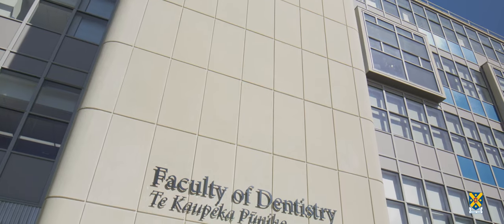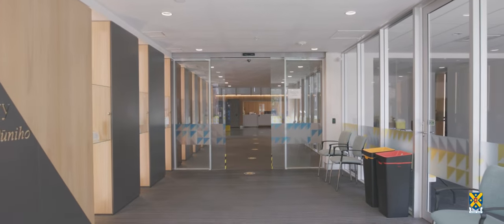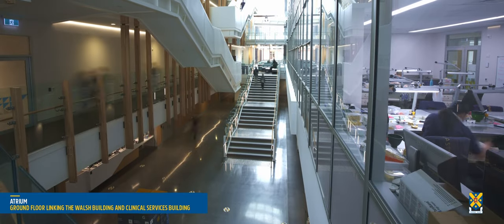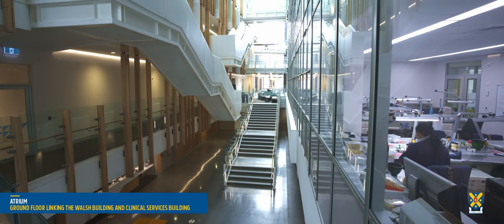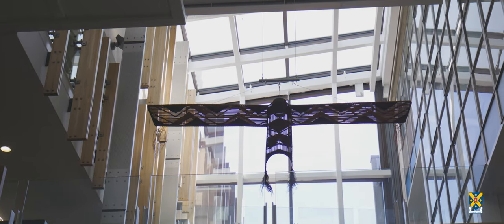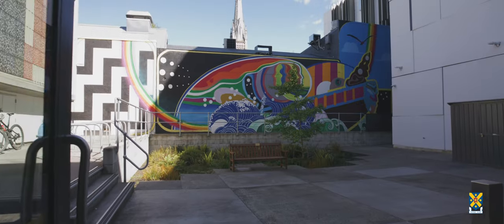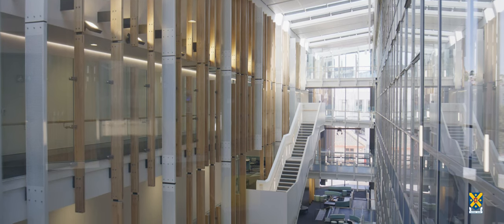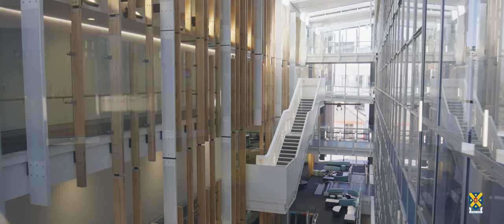The heritage-listed Walsh Building is an early example of the international modernist movement. The four-storey atrium is the heart of the dental school, linking the historic Walsh Building with the neighbouring Clinical Services Building. These buildings have undergone extensive renovations, now housing state-of-the-art dental clinics, operating theatres, teaching and research laboratories, seminar rooms, a lecture theatre, student areas and offices. The modern purpose-built facility provides exceptional teaching and research opportunities while giving the community access to high-quality dental care.